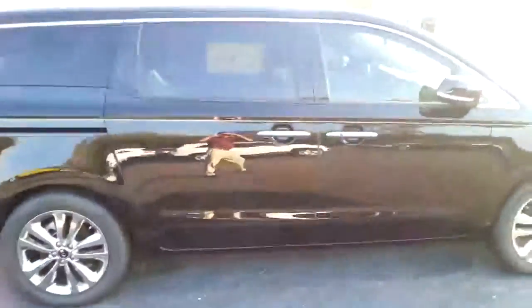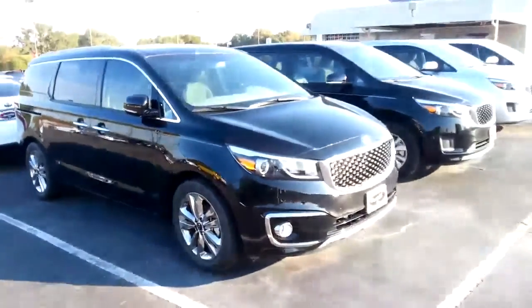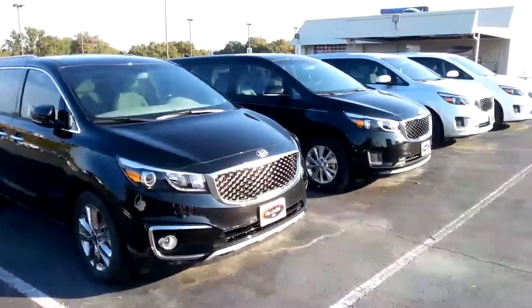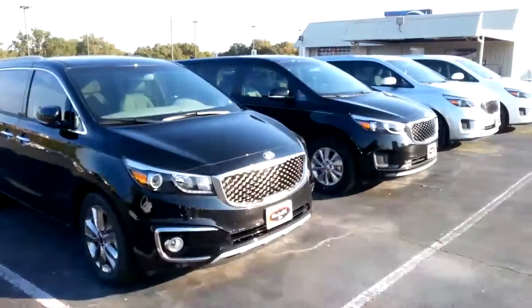I've got more in the back and more on the way. If there's a color or equipment that I don't have, we can bring it in for you. I just want to share these — they're what's happening right now. Very popular.